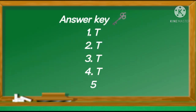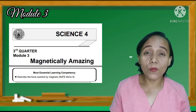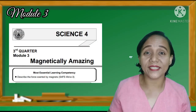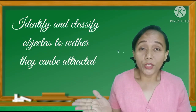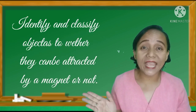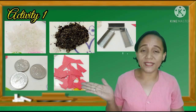You can now check your answer — here is the answer key. Did you get the right answer? Very good. We can now move on to our first activity in our third module entitled 'Magnetically Amazing.' In this activity, you will identify and classify objects as to whether they can be attracted by a magnet or not. These are the materials needed.